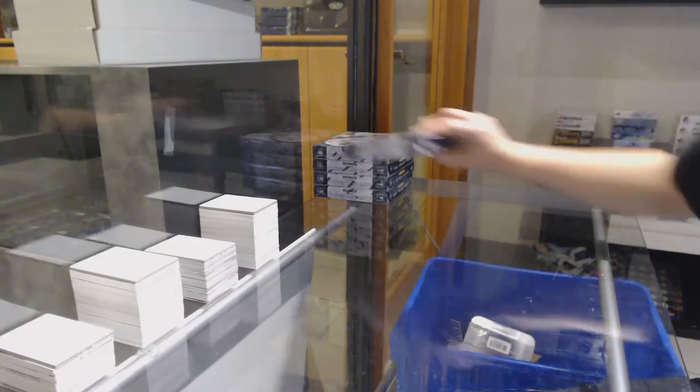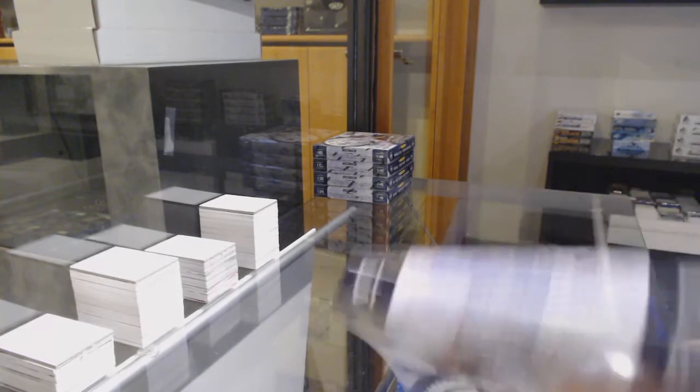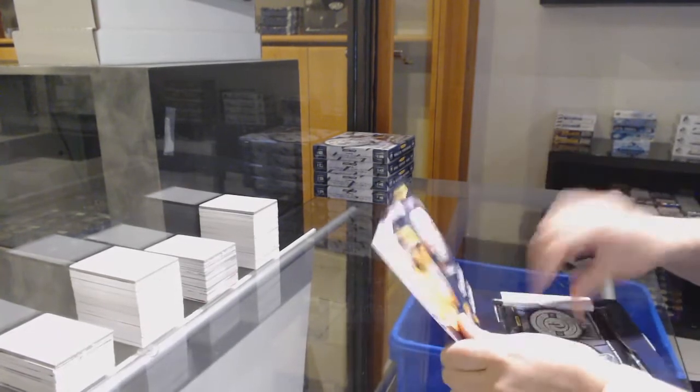Starting off with group break 12,026, we've got the 2013-14 Panini Totally Certified 5-box break.